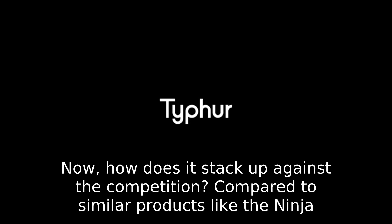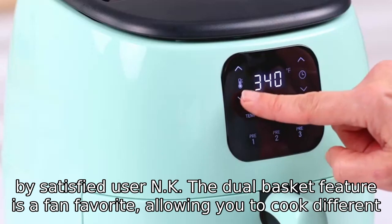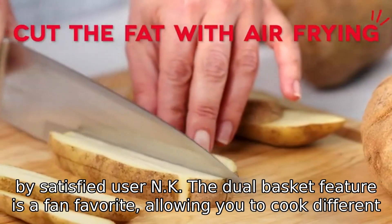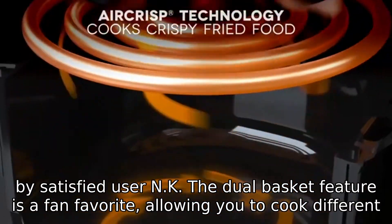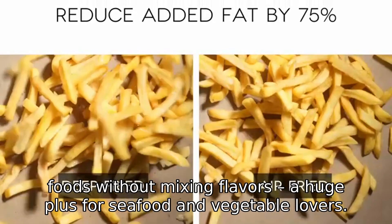How does it stack up against the competition? Compared to similar products like the Ninja Air Fryer, the Kasori stands out with its larger surface area and sleeker design, as noted by satisfied user NK. The dual basket feature is a fan favorite, allowing you to cook different foods without mixing flavors — a huge plus for seafood and vegetable lovers.